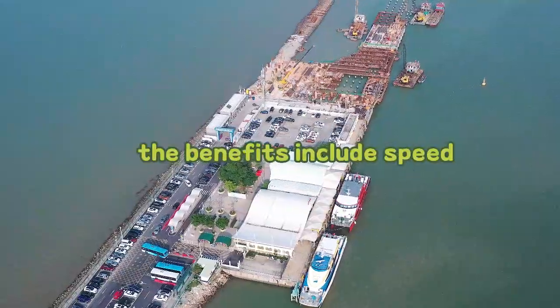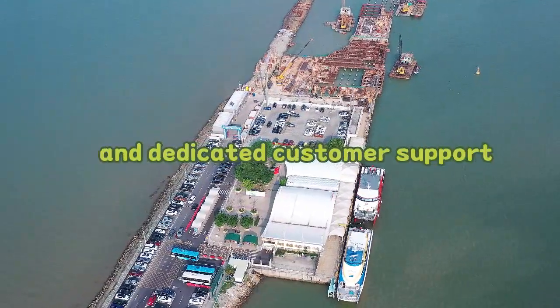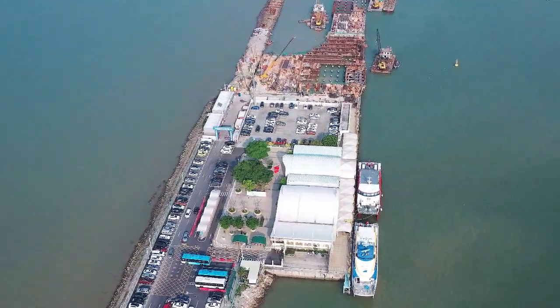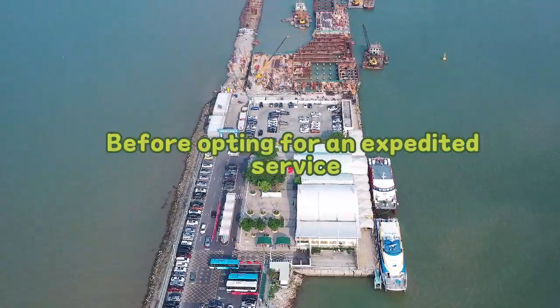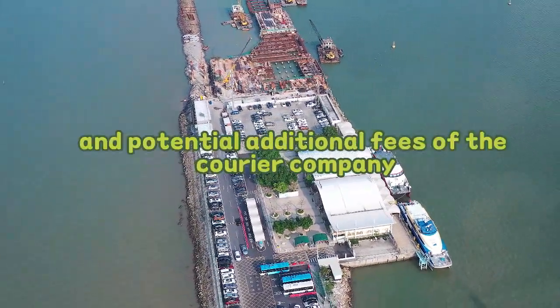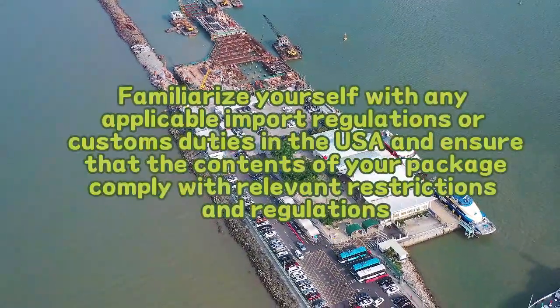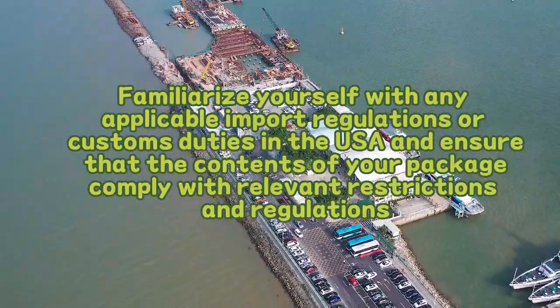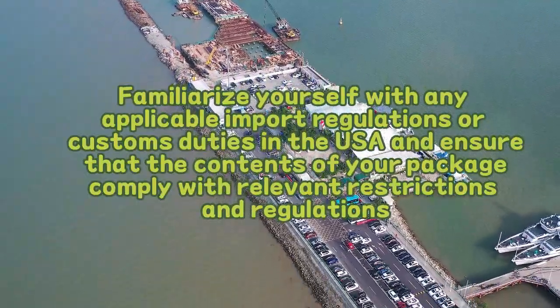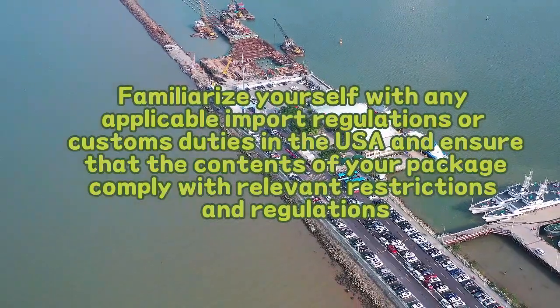Nevertheless, the benefits include speed, reliability, end-to-end tracking, and dedicated customer support. Before opting for an expedited service, it is advisable to review the policies, restrictions, and potential additional fees of the courier company. Familiarize yourself with any applicable import regulations or customs duties in the USA and ensure that the contents of your package comply with relevant restrictions and regulations.